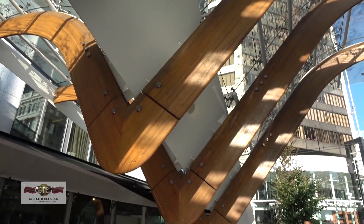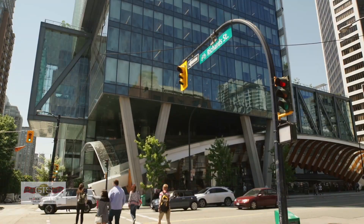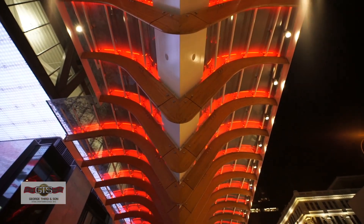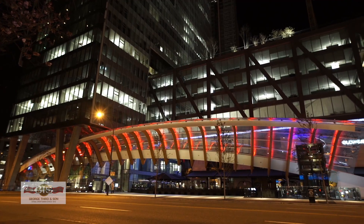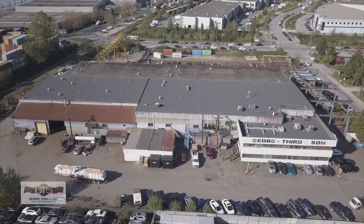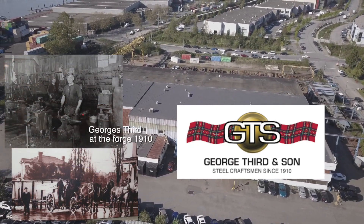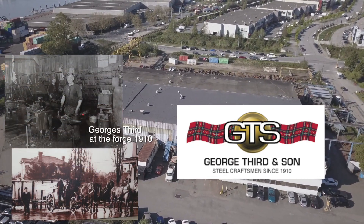This is the work George III & Son are known for. This is why the guys in our shop love working for us. It's challenging, it's risky, you have to stay on top of it all the time — but the rewards of making the architect's dream become a reality and seeing another timeless landmark that we built standing blocks away from where George III started the business 109 years ago makes it all worthwhile.